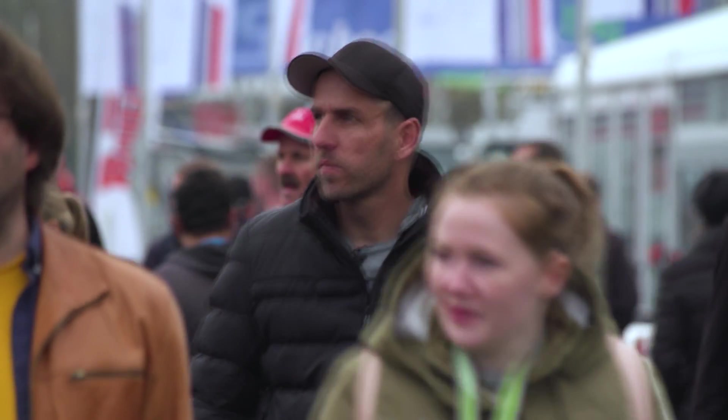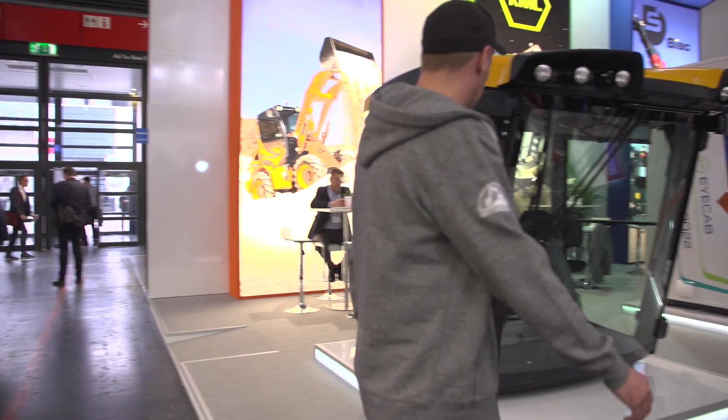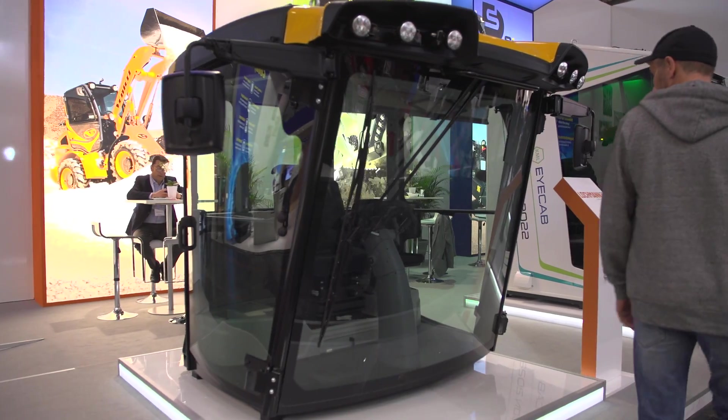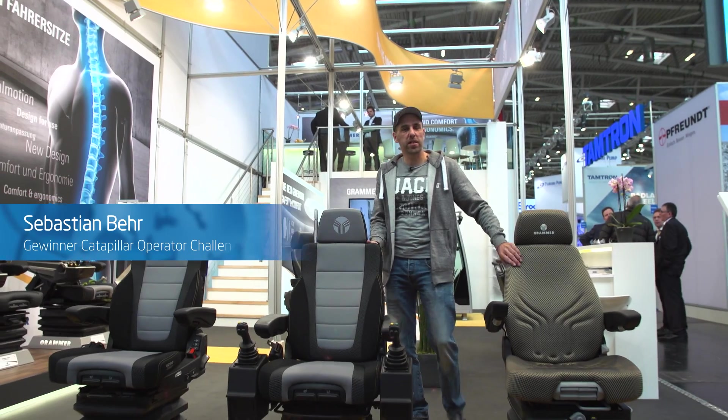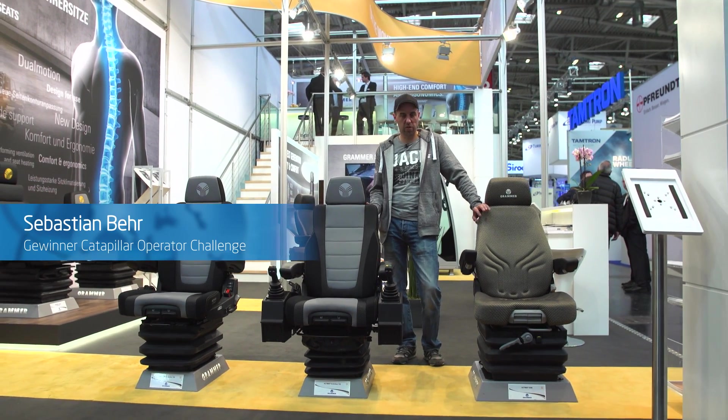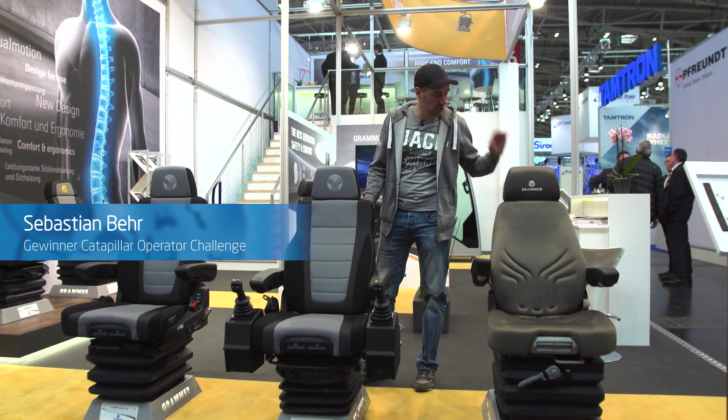Safety, comfort and the latest technology — machine operators will find everything they need for their workplace at Bauma. As a dredger and caterpillar operator with 30 years of experience in his own company, Sebastian Baer is at the right place here when it comes to the latest features in the driver's cab. Hi, I'm Sebastian. Today we're at Bauma and we're going to take a look at the latest generation of cabins.